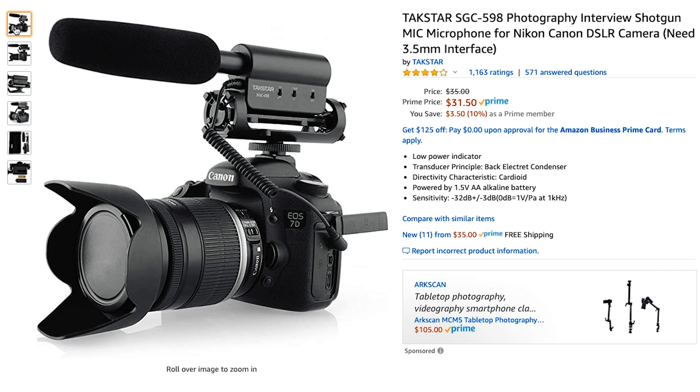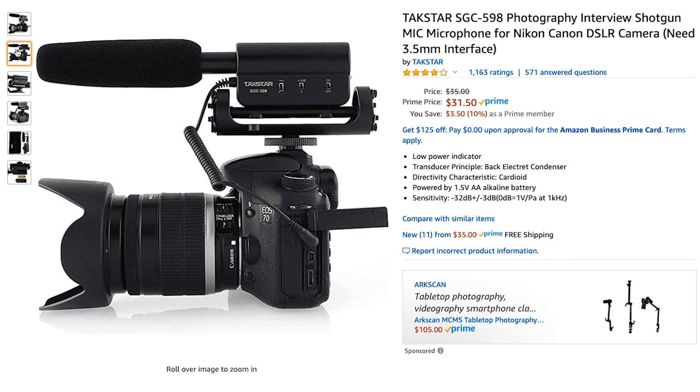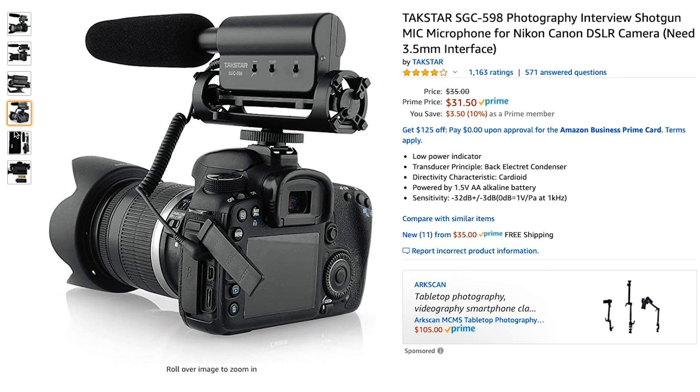The last super budget mic that I personally have not used, but is often recommended by a lot of YouTubers, is the Takstar SGC-598. This thing is only about $30 and has some really great features as well. I'll put a link to all of these microphones in the description below.